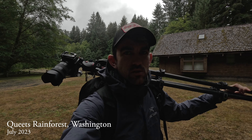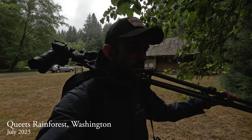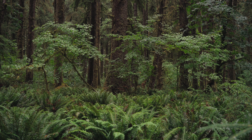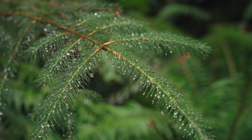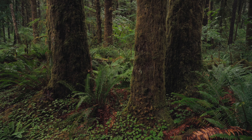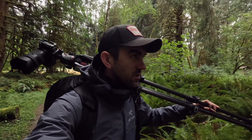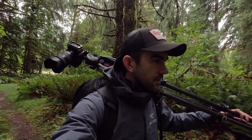Good morning. Welcome back to the Queets Rainforest in the Olympic National Park in western Washington. I was here yesterday but it was pouring rain — this trail I'm walking on now was covered in like three to six inches of water. I had to have my rain boots on. I got a couple good pictures but it was hard to slow down and relax because of the intense weather. And then of course I ran into the bear, 20 yards away. Hopefully we don't stumble across that guy today — or if we do, hopefully it's not a surprise and it's from a distance.